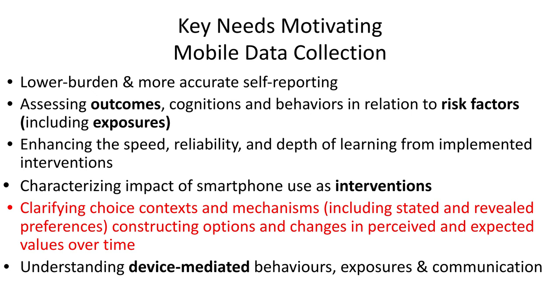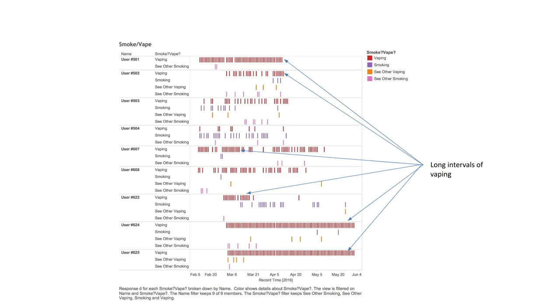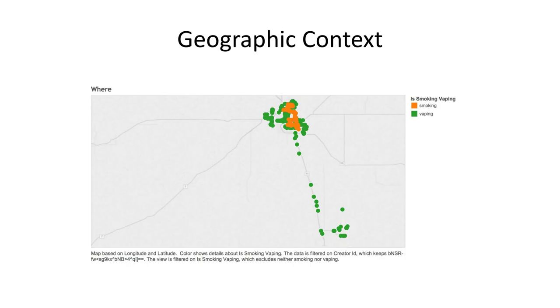Moving towards the later part of this presentation: another use of these devices is trying to understand choice context — when people make different choices, whether it's physical activity or sedentary behavior. This is some work I've been privileged to do with Erica that was really eye-opening. It shocked me to see the different patterns of smoking and vaping in individuals who engaged in both — particularly the longer periods of vaping that were observed compared to periods of smoking, which were more episodic. This is an aspect of the microbehavior of these activities that reflects context and choice.